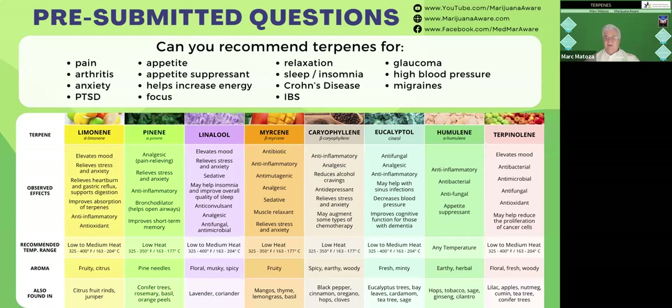Regarding glaucoma, there's been a lot of studies from Israel, the UK, and Canada showing that cannabis is very effective. Studies done there confirm cannabis helps significantly with glaucoma. And the right terpene profile — myrcene, linalool, and caryophyllene — is the recommendation there as well.